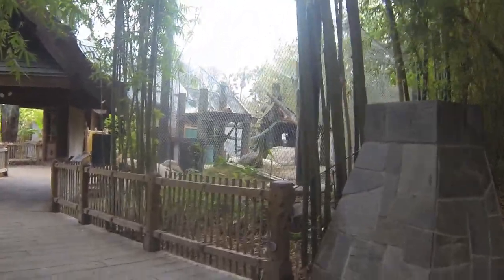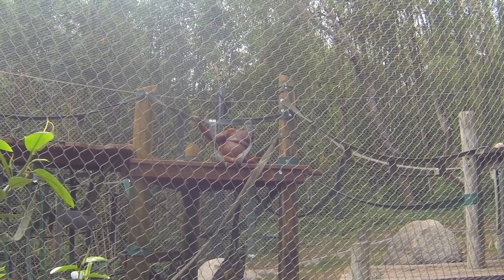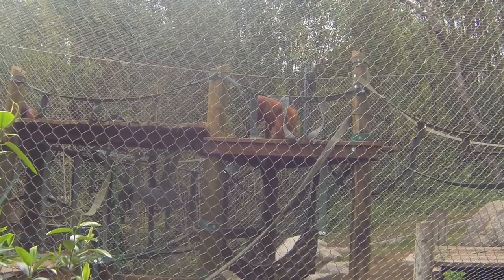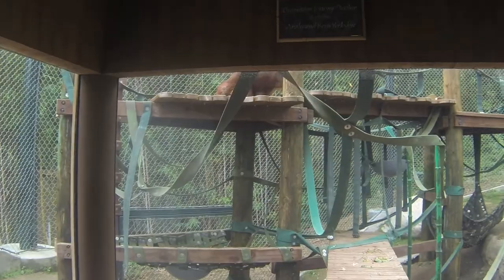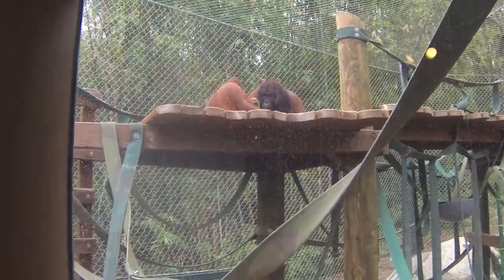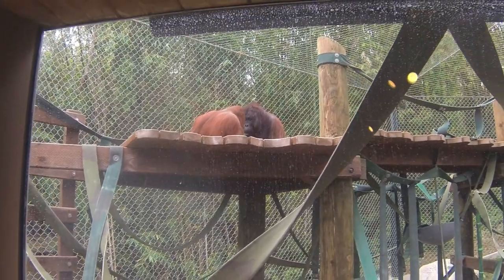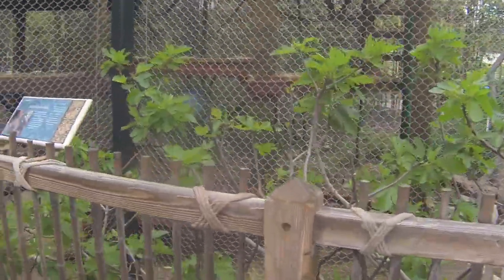We've got the orangutans over here. I was just watching Jungle Book — King Louie is an orangutan. Oh, there's another one over here. I think the other one was a female; this is obviously a male. There are a lot more orangutans in here than the last time I was here.